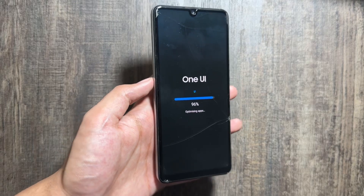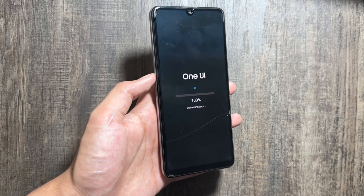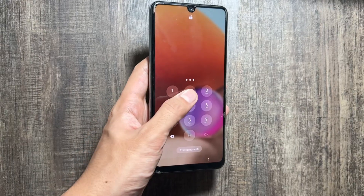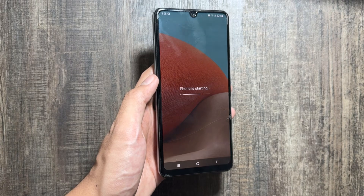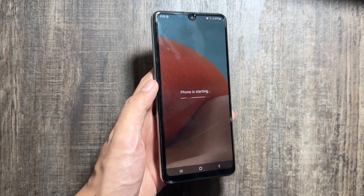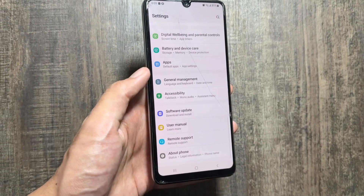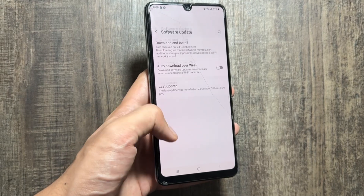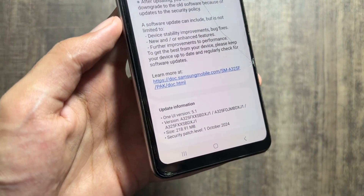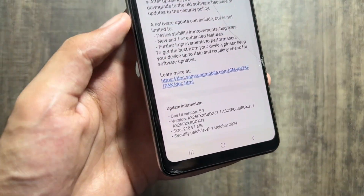This installation process might take a while as One UI will optimize the apps. Once done, your device will automatically restart itself. As you can see, the phone is now starting and the update is completely installed. If you check in Updates, you will see that your device is on the latest version — the 1st October 2024 security patch with One UI 5.1.